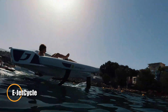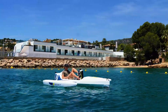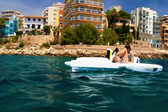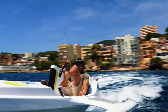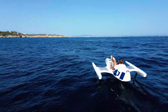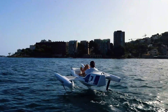E-Jet Cycle. Dive into the future of water adventures with the E-Jet Cycle, a groundbreaking hydrofoil that combines the exhilaration of cycling with the sensation of flying above the waves. Unlike conventional watercraft, the E-Jet Cycle allows you to glide effortlessly over the water, driven by a silent electric motor complemented by your own pedaling. Its innovative design features three carbon fiber hydrofoils that elevate you above the surface, ensuring a swift and efficient ride.